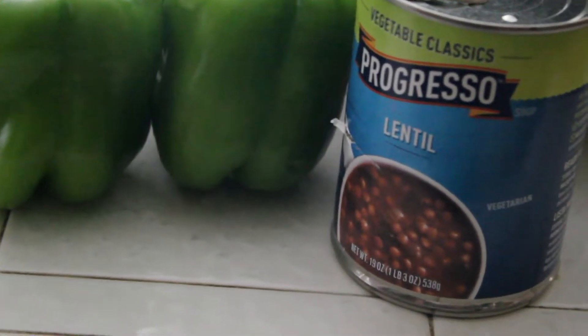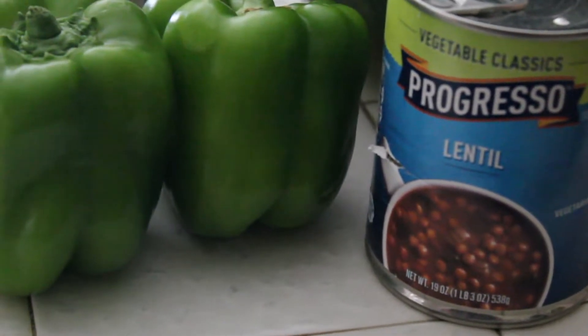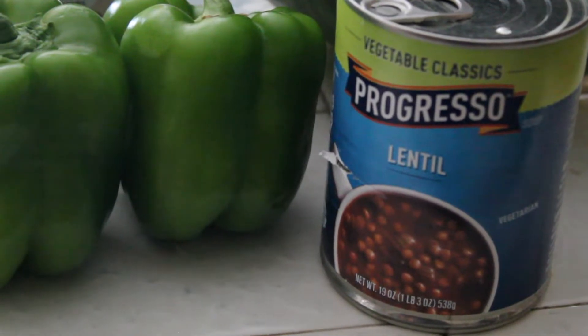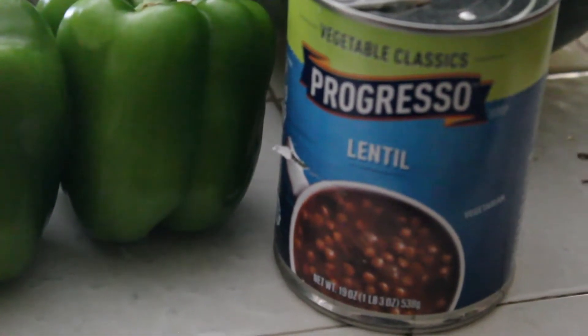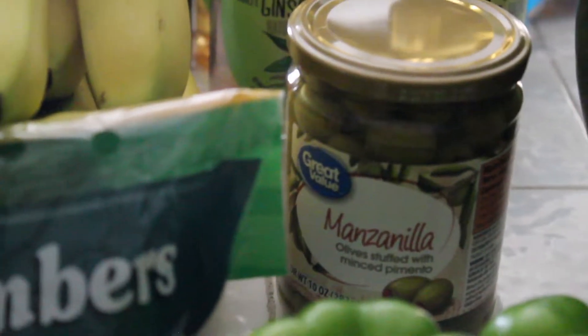I have a can of lentil soup. Sometimes I'll add it into other types of — I'll make a concoction with some vegetables, or sometimes I'll eat it plain just like that. Then I have a jar of green olives.